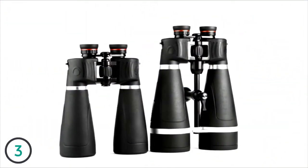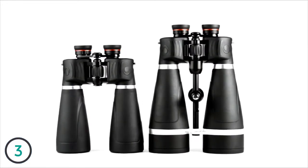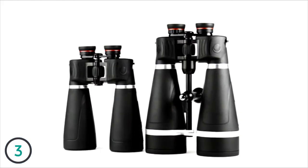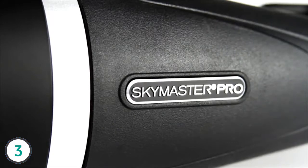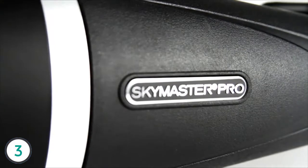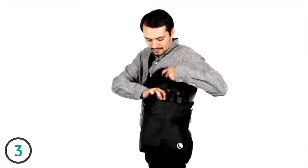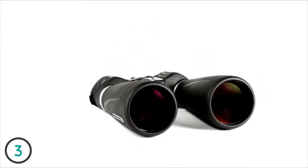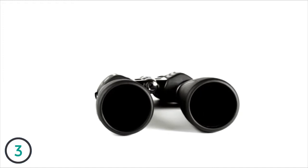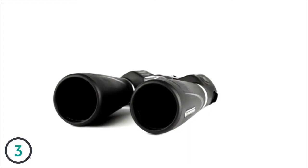For years, Celestron's SkyMaster binoculars have commanded respect in the astronomy community with the reputation for being the ideal choice for affordable, large-aperture binoculars. The all-new SkyMaster Pro binoculars from Celestron continue that tradition of excellence with added innovations and features that will perfectly suit the needs of space and nature enthusiasts looking for more portable alternatives to traditional telescopes. The SkyMaster Pro uses superior optics, coatings, internal parts, and housing materials, making it the ultimate large-aperture binocular in its price range.